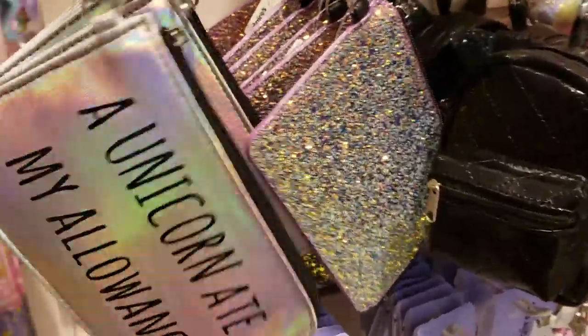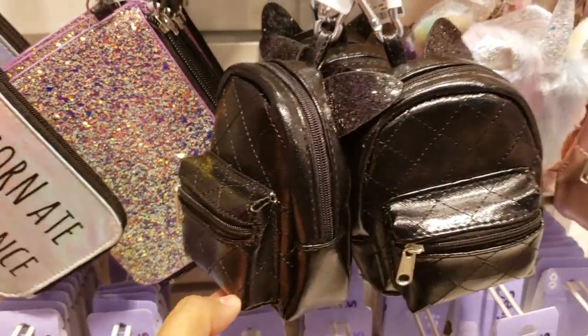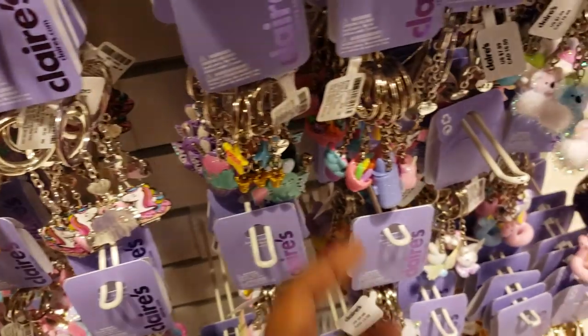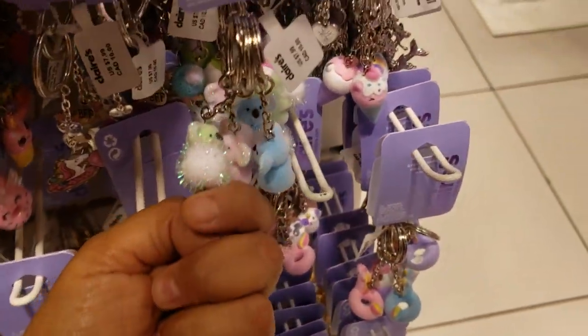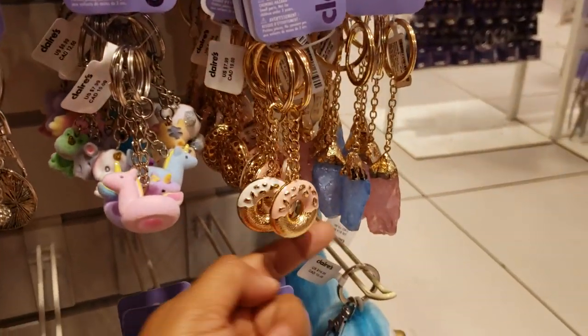Unicorn ate my allowance — yeah right! This little cat one is $10. Key chains are going to be $8 — really, really cute. They've got a makeup one, and that koala one is really cute. Like a bunny. $8 down here.